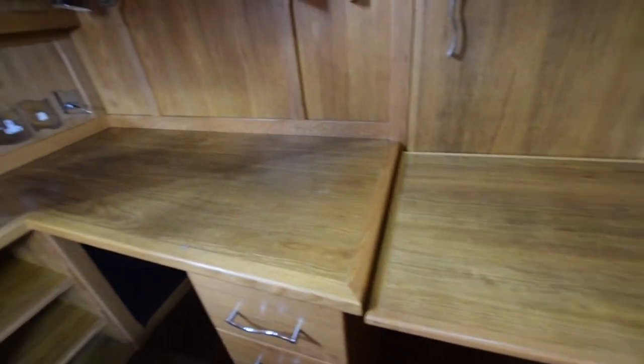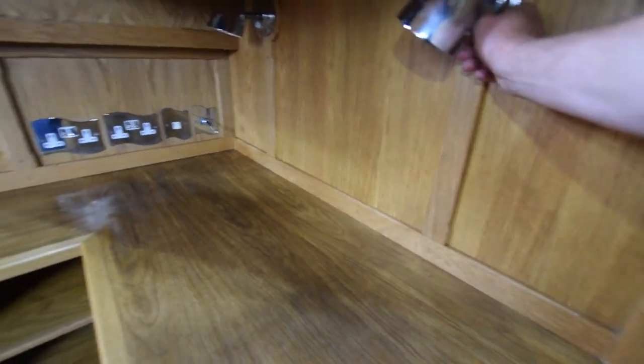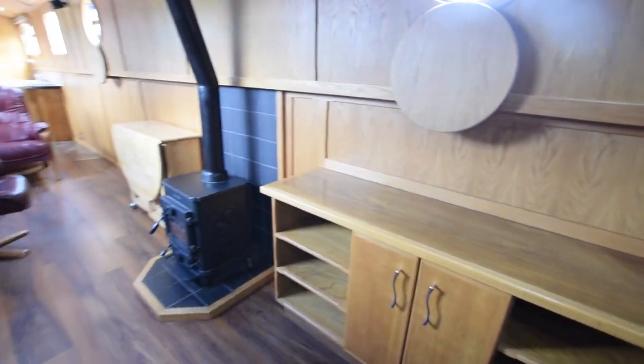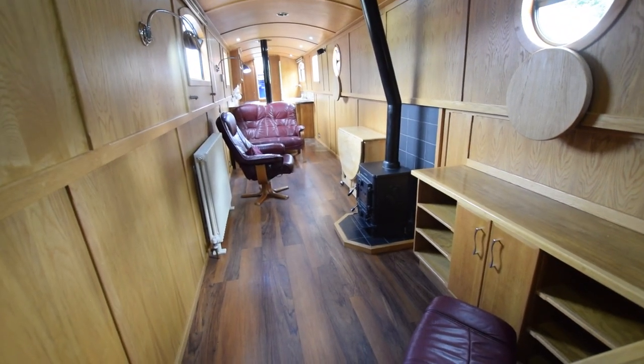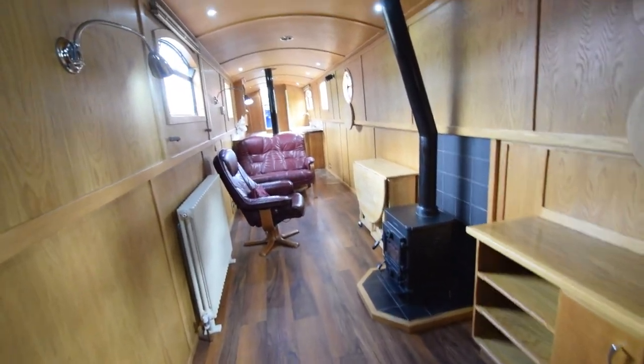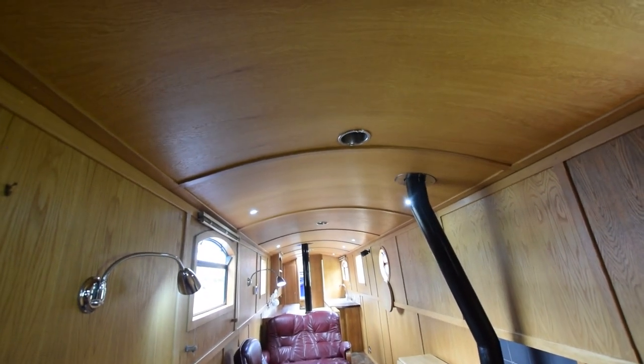There's a Bose surround sound system for the television, which is a 32-inch Avtex TV. And this is clever — if you need more workspace, the desk locks in and comes forward. The television does have a self-seeking satellite — a Caro Vision self-seeking satellite. The saloon is 19 feet long, room to do what you like really. There's a sofa bed as well in here if you want to put more people up.